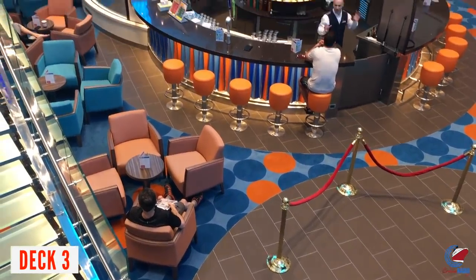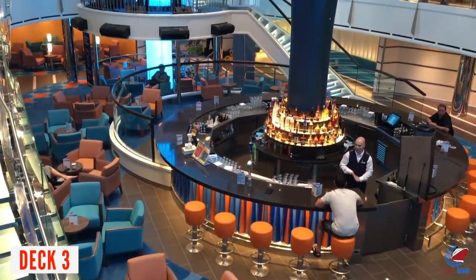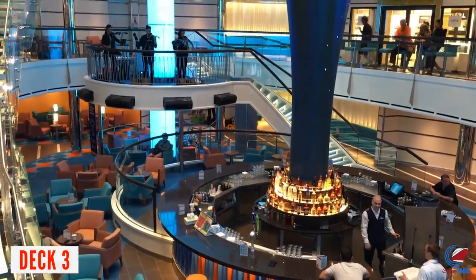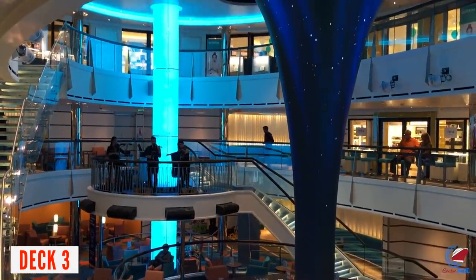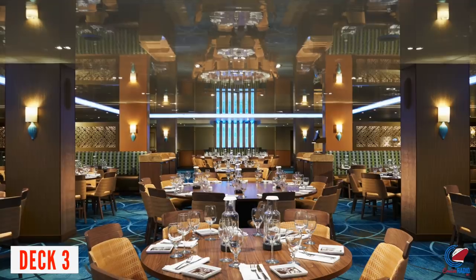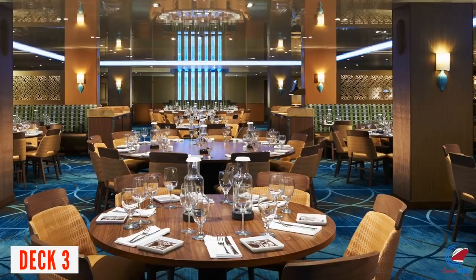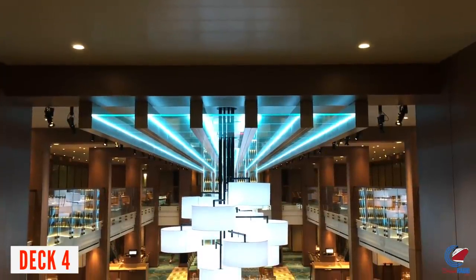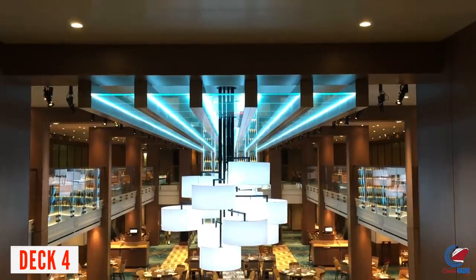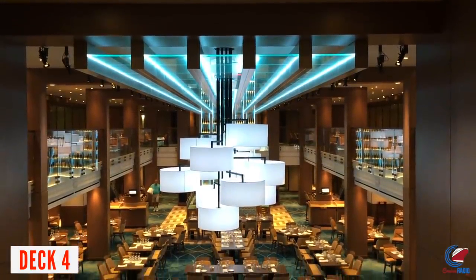Deck 3 has both public areas and staterooms, with staterooms on the forward part. Midship is where the atrium is — that's where you board Carnival Vista. Just behind the atrium is one of two main dining rooms: a single-story dining room called the Reflections Restaurant midship, and the aft dining room called the Horizons Restaurant, which is two decks high spanning Deck 3 and Deck 4. The Horizons Restaurant does have a bar in it.